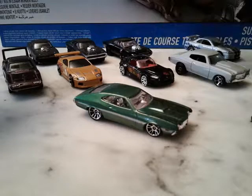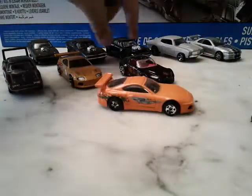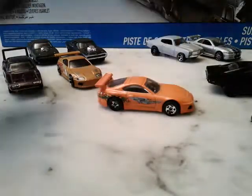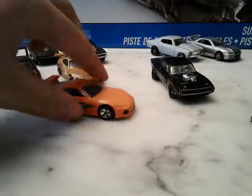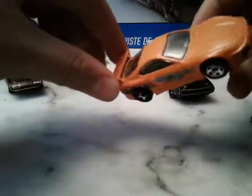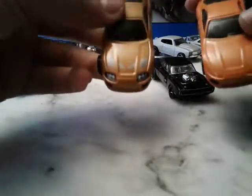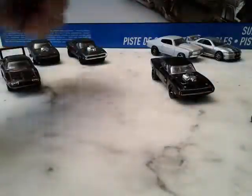First off we have the Supra and the Charger — we're gonna start with those two. These cars were in the first film. As you can see, this is the first edition when it didn't have the lights, and then here's the Supra with the lights — total difference.